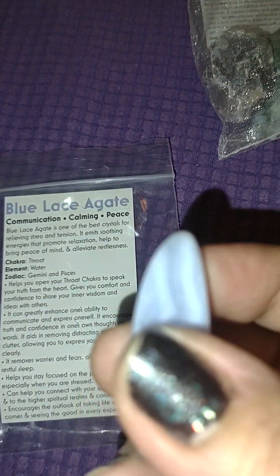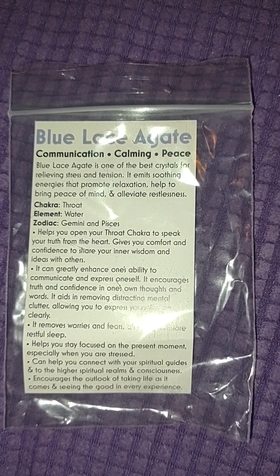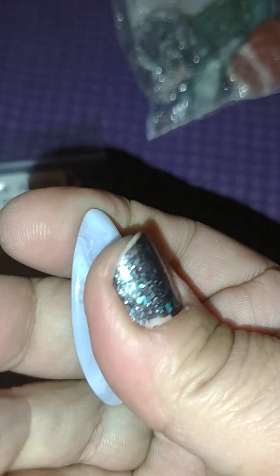Angelite is for communication, calming, and peace — that's on the card. And this is the stone. When they're polished, you can see all the details — so much prettier. But you end up with smaller pieces because in order to polish them, they have to get rid of a lot of the raw material, so it gets whittled down. But it's so pretty. That's the angelite.